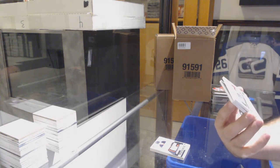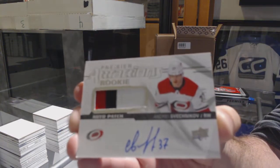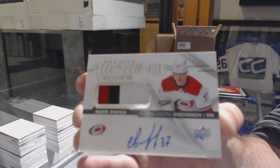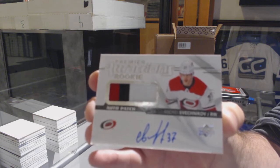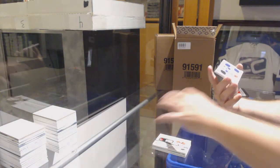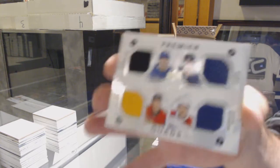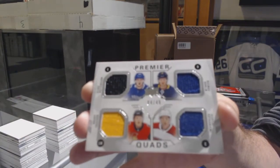Premier Attractions rookie patch auto, $299, Andrei Svechnikov. Well, you're slowly cornering the market. We've got a quad jersey numbered 49 of Pedersen, Tkachuk, Darlene, and Corey Perry. That's a good quad at least — you've got a Pedersen there.